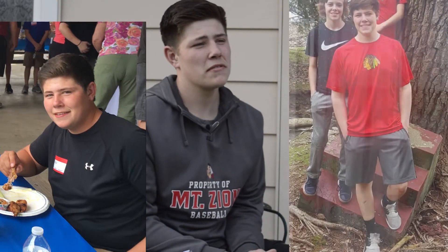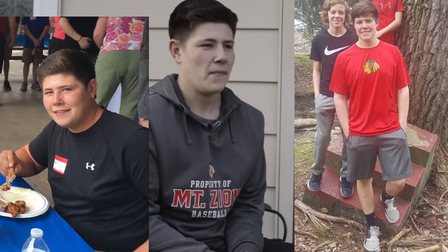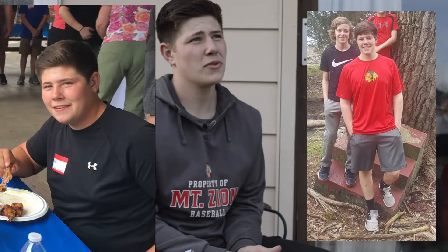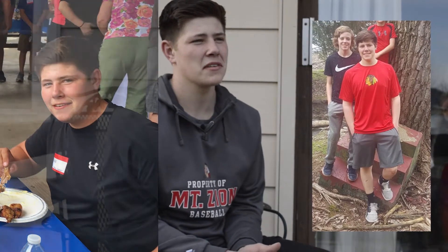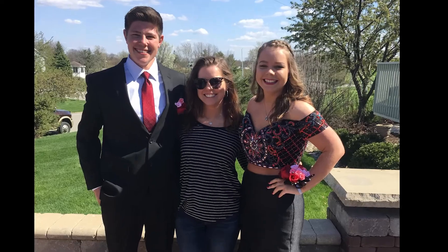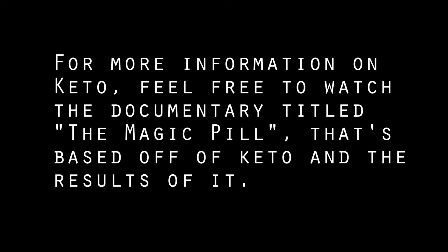Starting keto two months ago, I have lost 25 pounds since I started. I have lost three inches off my waist size and I have also lost a shirt size. My favorite part about keto is I feel like it gives me more energy, and because of that I have picked up a second job in the morning — starting at four o'clock until eight, and then afterwards I go to my usual full-time job from eight until five. The ketogenic diet is a lifestyle that has continued to be successful for people who commit to it fully. Keto has changed my perspective on my health and has made me care more about my physique.